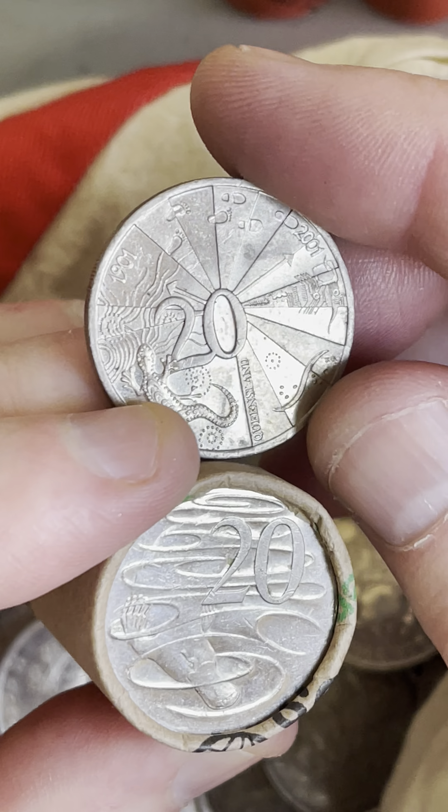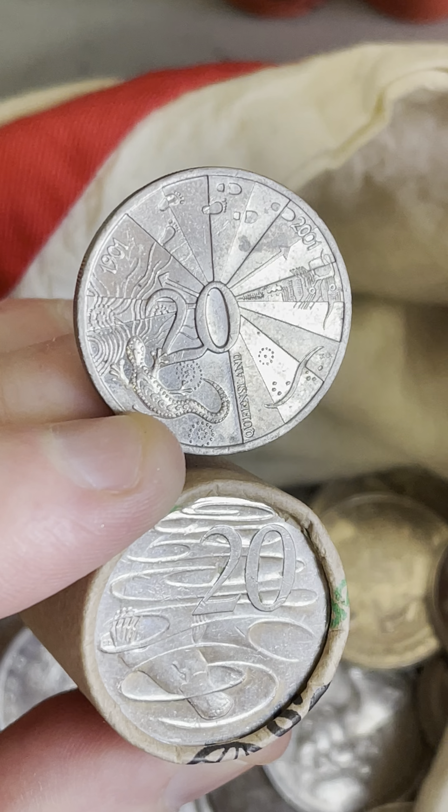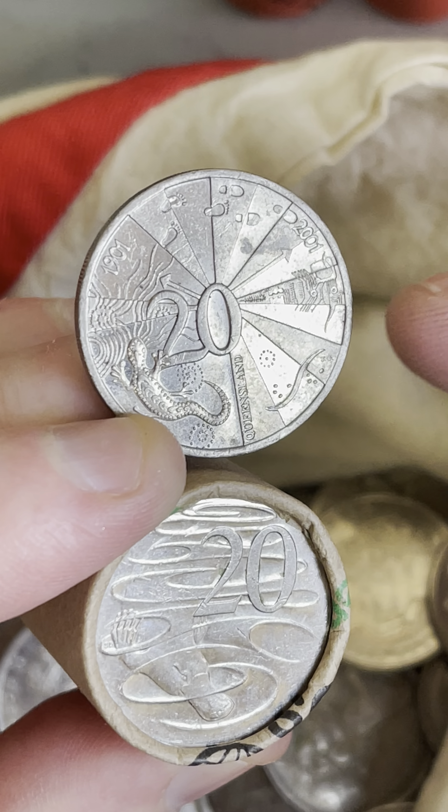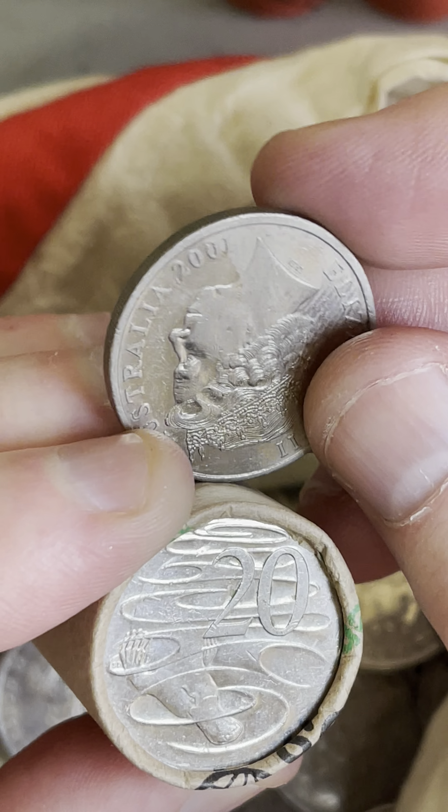The Queensland design of the Centenary of Federation State Coins — these are from 2001. Each state and territory has a different design, and also Norfolk Island. So keep an eye out for those coins; they're a 2001 coin.